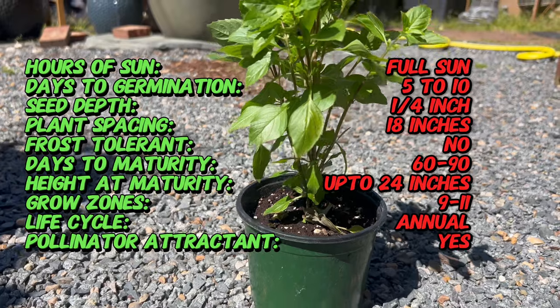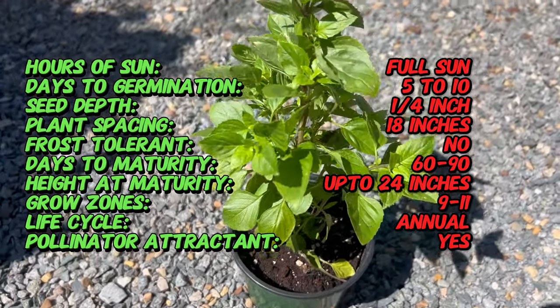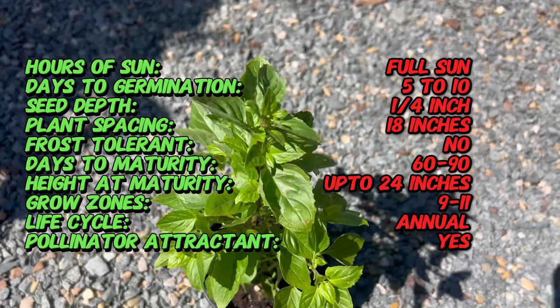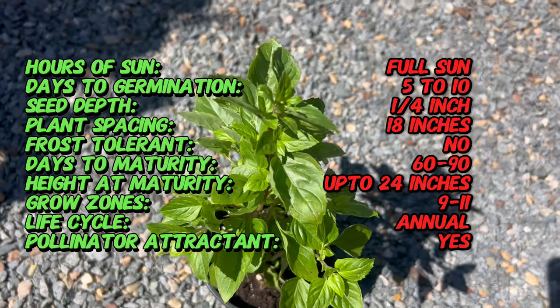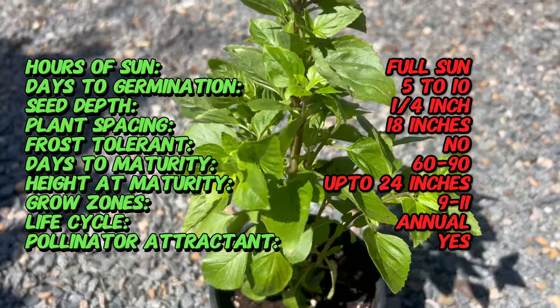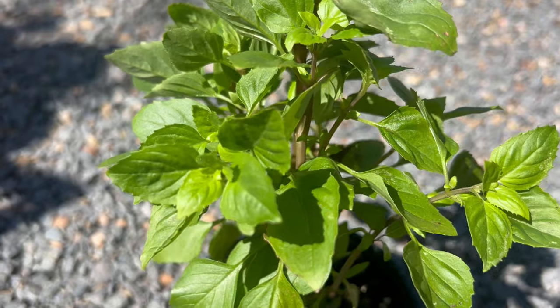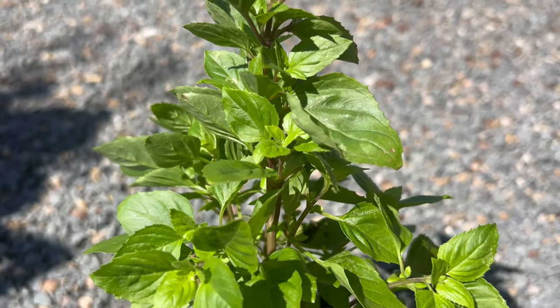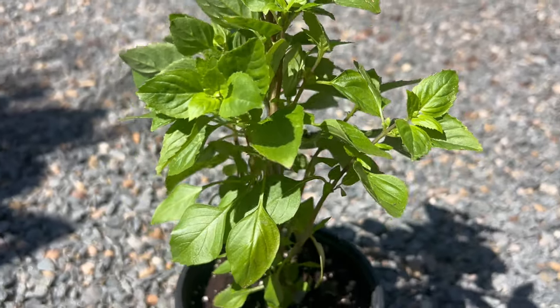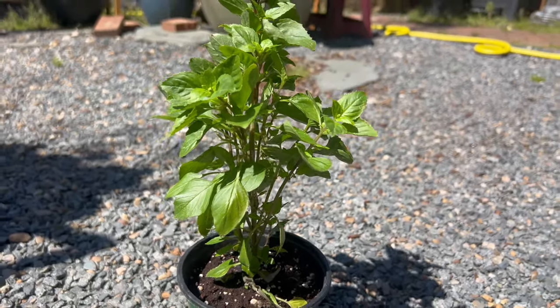Columnar basil is characterized by its narrow, upright stems that grow in dense clusters, resembling a miniature column or tower. Unlike traditional basil plants, which have sprawling growth habits, columnar basil forms a compact, bushy shape, reaching heights of 24 to 36 inches. The foliage consists of small, aromatic leaves that emit a sweet and spicy fragrance when crushed. In summer, it produces spikes of white and lavender flowers that attract pollinators such as bees and butterflies.